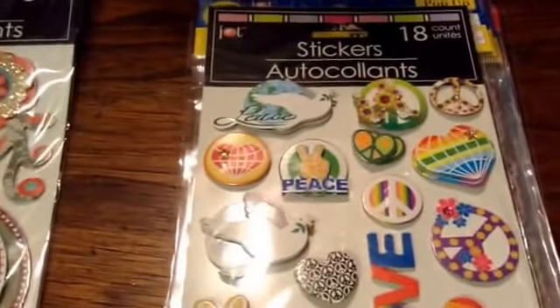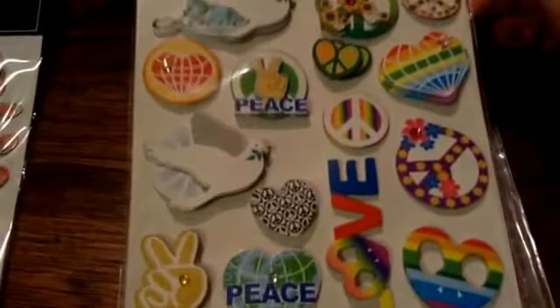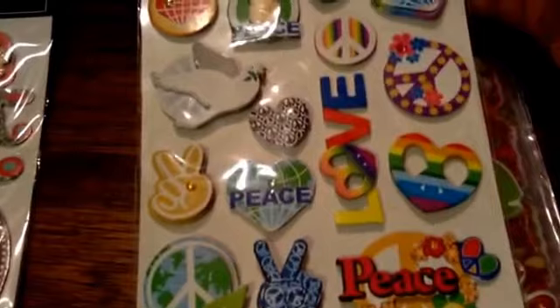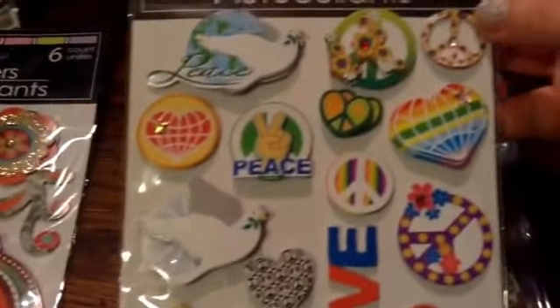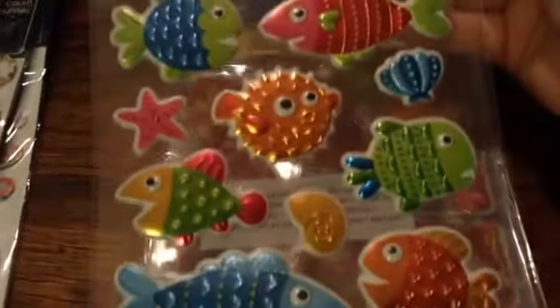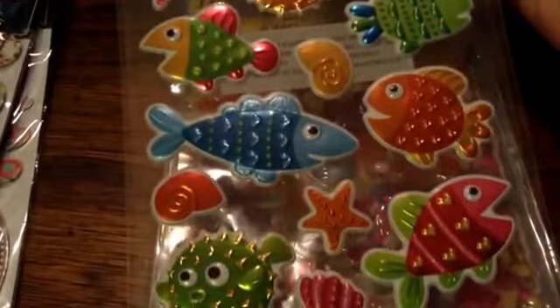And then these ones which are really cool — I love rainbows and peace signs and stuff. The little dove is so cute. And these cute fish, they're like shiny, so cute. That'll be a cute layout for planners.